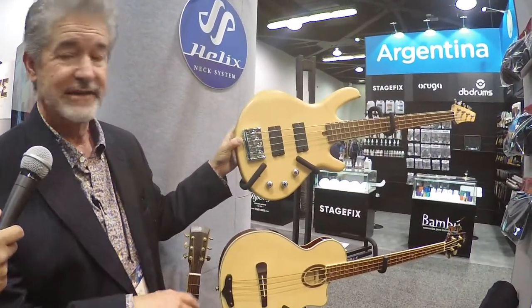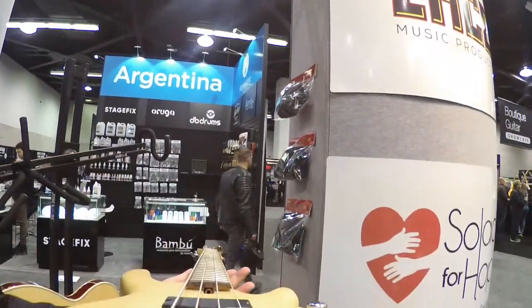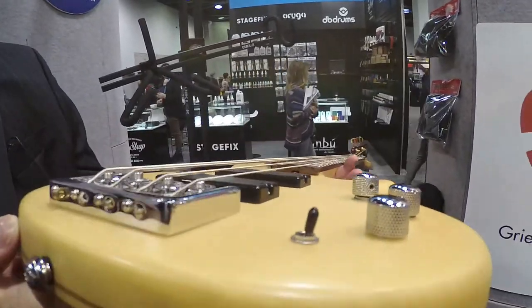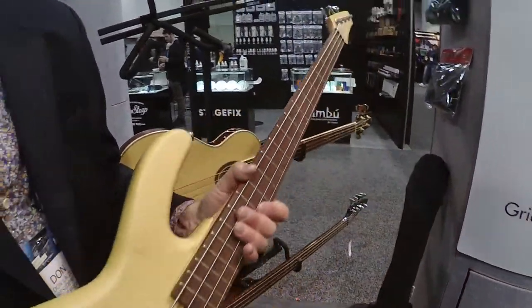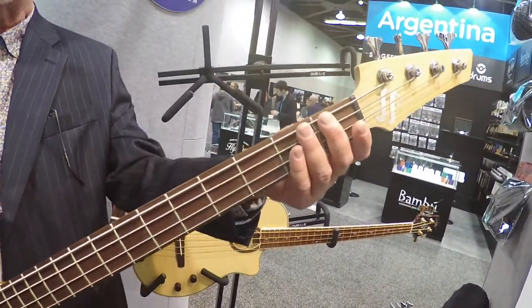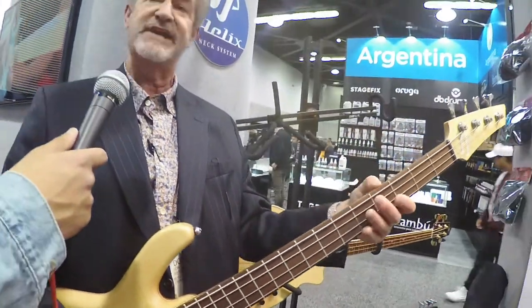We have a couple other innovative products, so come follow me. These are our Lace Helix basses. The caveat to these basses is they actually have an ergonomic neck on it. What's an ergonomic neck? It doesn't look like there's anything different about it, but comfort-wise it's totally different from any other bass guitar out there. If you sight down the neck, you can see that there's an actual twist in that neck — it's eight degrees difference in relationship to the bridge. So we're talking to manufacturers right now about licensing this technology, and we'll also be building these for do-it-yourselfers so they can bolt a neck like this onto their favorite guitar.